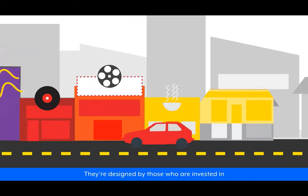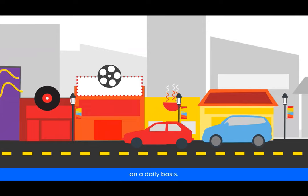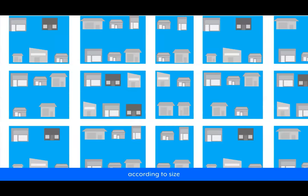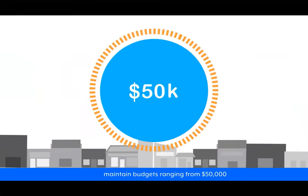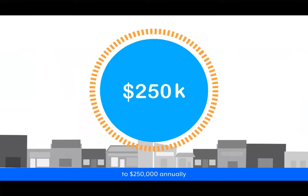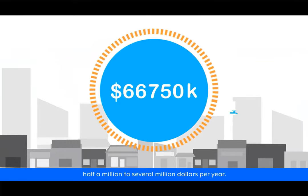That's the beauty of a BIA — they're designed by those who are invested in and interacting with the neighborhood on a daily basis. Since BIAs vary according to size and physical domain, their scopes and budgets also vary. Think about it this way: a BIA is essentially a fund that can be used to pay for different programs and services.